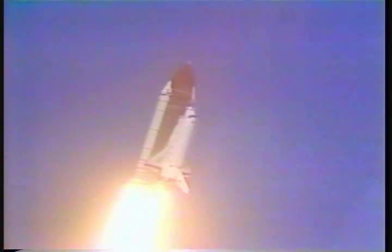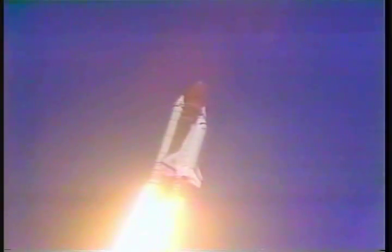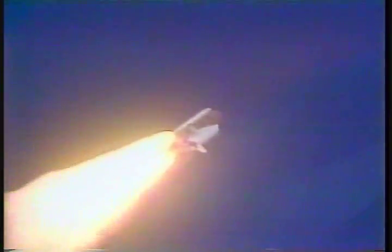Special control, Houston. Good roll program confirmed. Three engines now at 65 percent. Standing by for the go at throttle up call. Discovery, go at throttle up. Roger, go at throttle up.